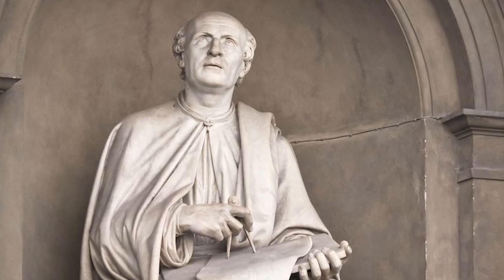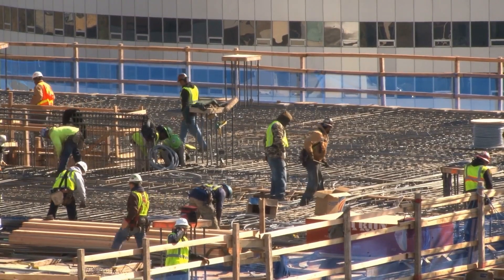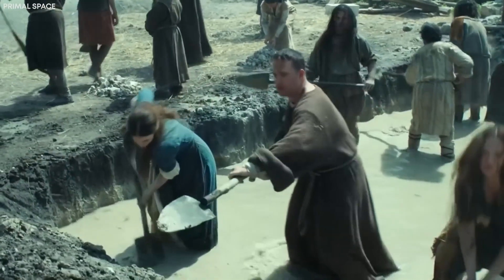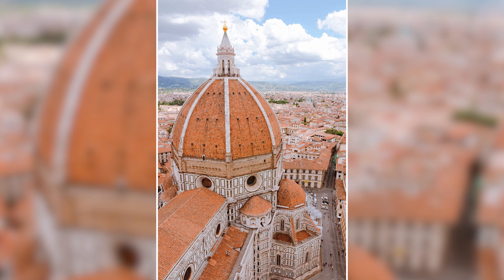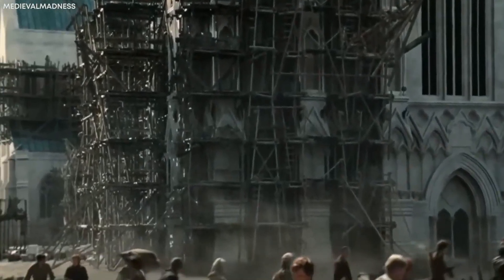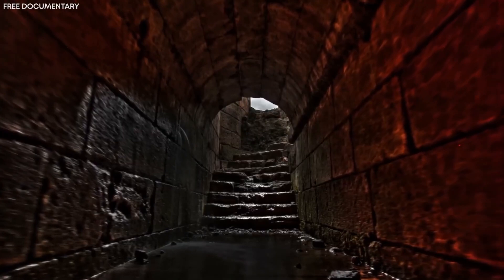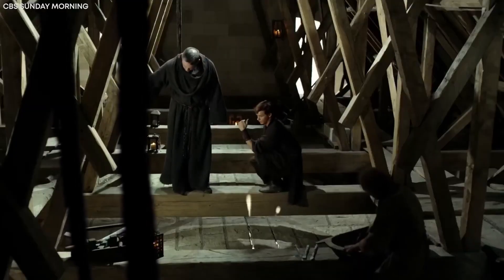Yet remarkably, Brunelleschi left behind no detailed plans or blueprints. Modern engineers, armed with computers, complex mathematics, and advanced machinery, still grapple to fully explain how Brunelleschi and his builders achieved this extraordinary feat. The dome's enormous size presented unprecedented challenges. Traditional wooden scaffolding used in medieval construction was impractical at this height, forcing Brunelleschi to innovate entirely new techniques. The builders devised groundbreaking methods, including a herringbone brick pattern and an intricate internal support system that balanced tension and compression perfectly.